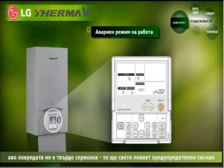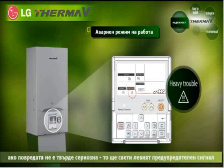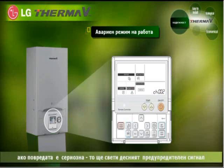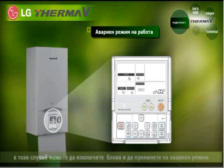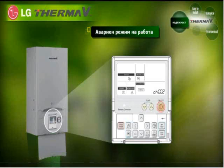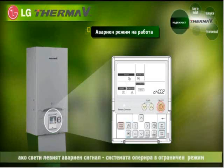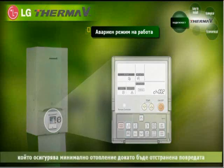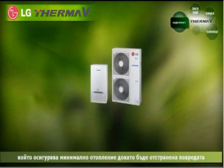If the problem is not too serious, the left warning light will come on. If the problem is serious, the right warning light will come on. At that time, you can turn on the hydro kit and carry out the emergency operation. If the left warning light comes on, operate it on a limited use basis. If the right warning light comes on, start the backup heater and provide heating at the minimum level and wait for the installer's customer service.